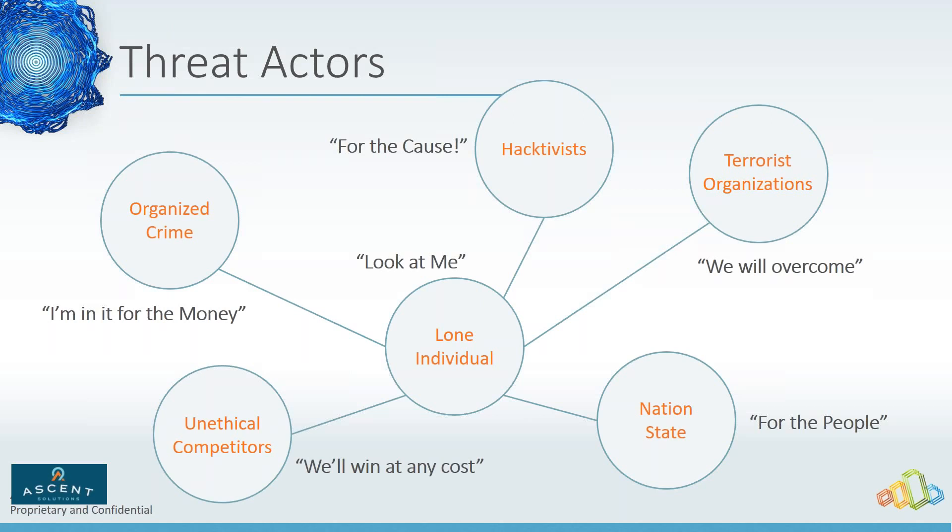I worked with a telecommunications company where organized crime was after them to drop-ship equipment. They were breaking into IT systems not to steal data, but to manipulate the system to cause equipment to be shipped to places where they could resell that stolen equipment.